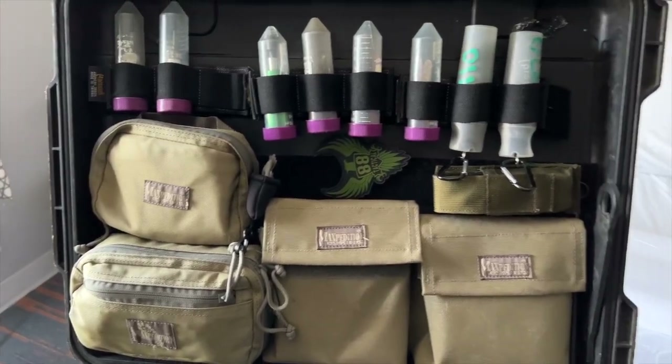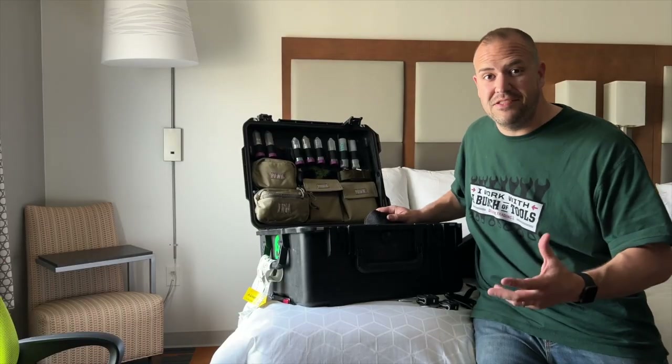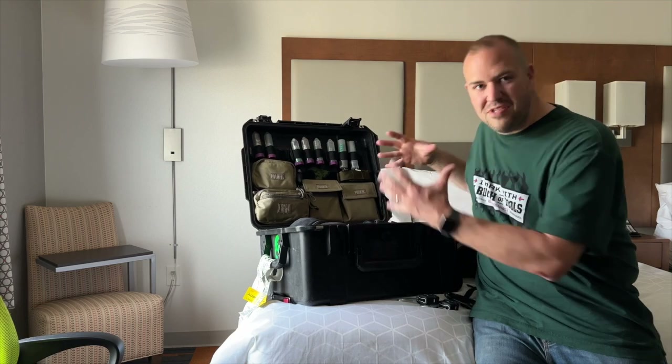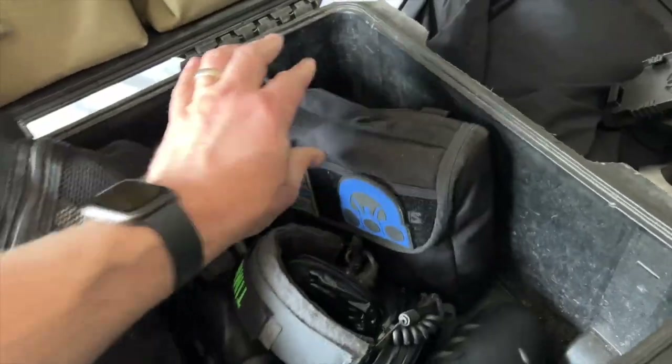When I pack, I like to pack in compartments. It makes it a lot easier when TSA goes through your stuff — they can look at something and then put it back, so it becomes less of an explosion. Plus it makes it really easy when I get to the range; I can just grab exactly what I'm looking for.